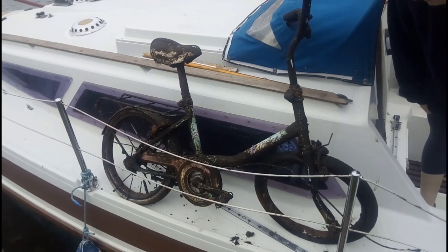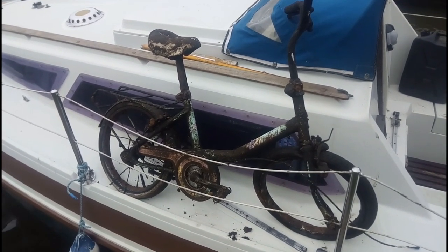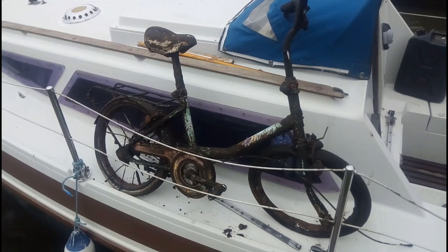My first find was an old bike, and judging by the state of it, it looked like it had been in there for a very, very long time because all the spokes were corroded.